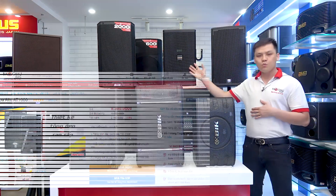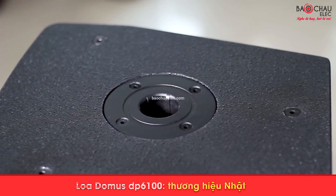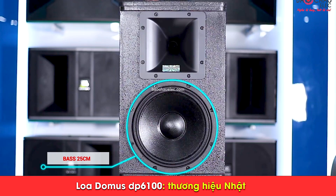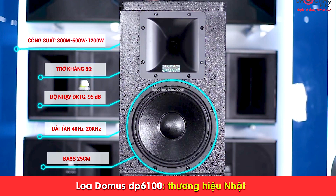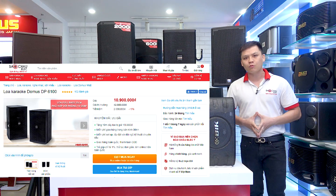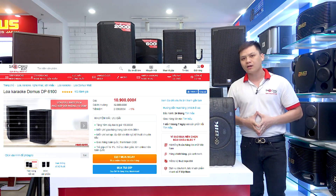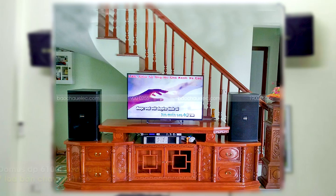Tiếp theo là cặp loa Domut 6100, đến từ thương hiệu Nhật Bản. Sản phẩm này có đường kính loa bát 25cm cùng vành kép kèm. Công suất sử dụng trung bình là 250W trên 1 chiếc, đạt mắc tới 1.200W. Sản phẩm đang được phân phối tại Bảo Trô Lêch với giá 10.900.000 đồng, phù hợp không gian gia đình từ 15 cho đến 25m². Bảo hành chính hãng 2 năm.